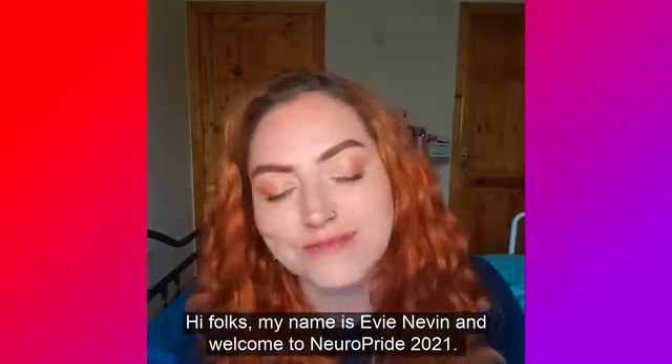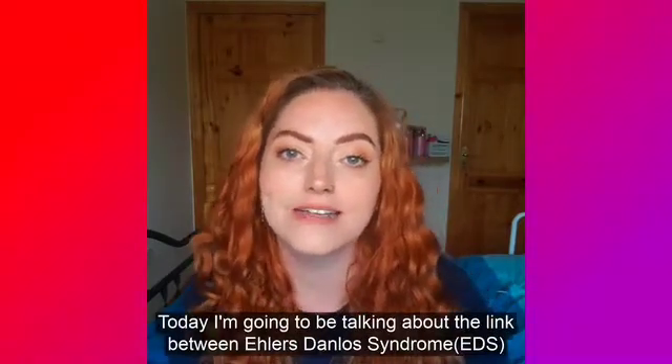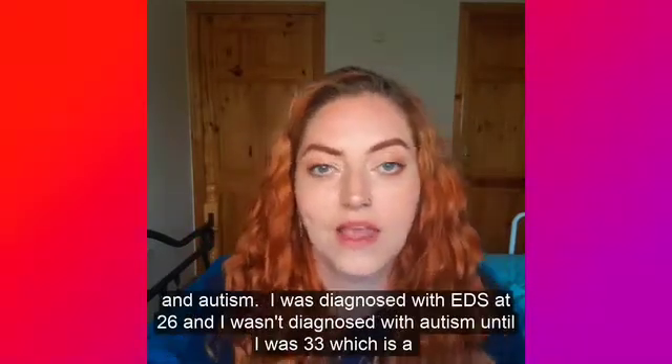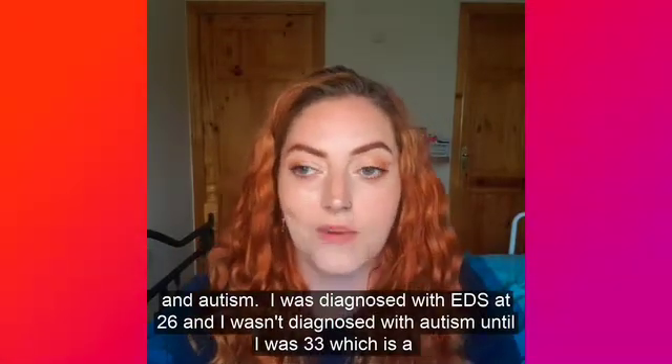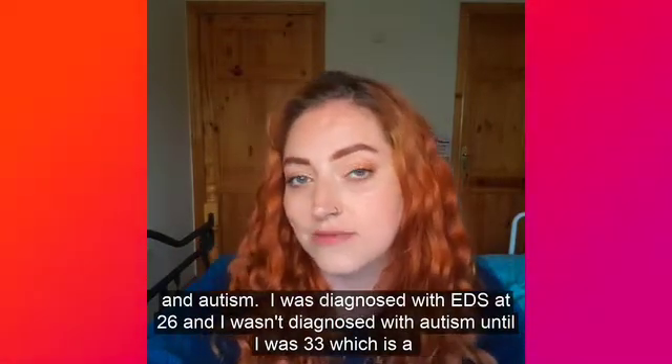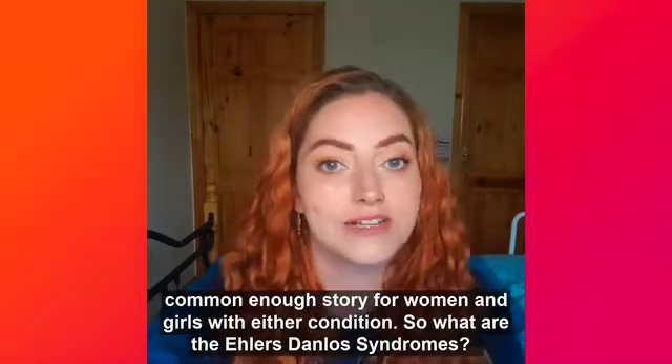Hi folks, my name is Evie Nevin. Welcome to NeuroPride 2021. Today I'm going to be talking about the link between Ehlers-Danlos Syndrome and autism. I was diagnosed with Ehlers-Danlos Syndrome when I was 26 and I wasn't diagnosed with autism until I was 33, which is a common enough story amongst women and girls with either condition.